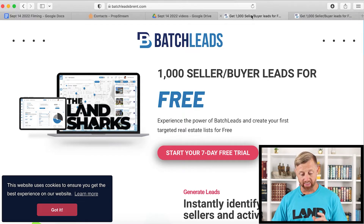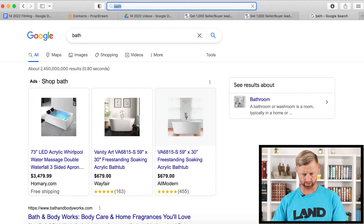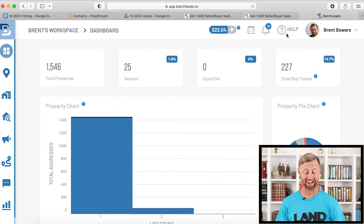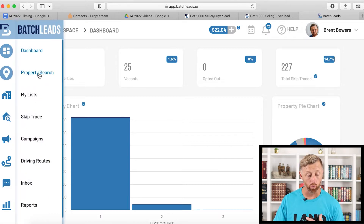Let's go ahead and get started. This is in my actual account — let me go to BatchLeads, let me go to my portal, BatchLeads.io, and log in. I've already paid for this, purchased this. I've already ran skip traces, so I've already kind of done this. Let's just go to property search.